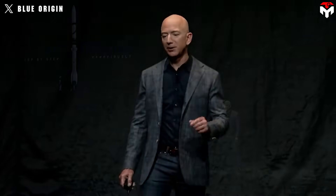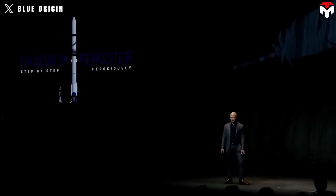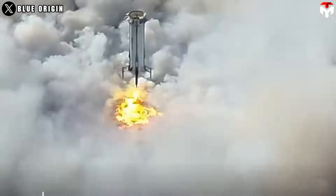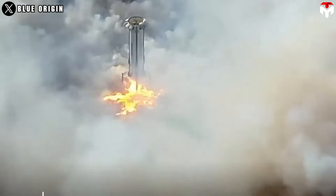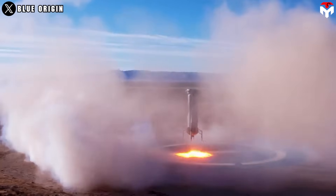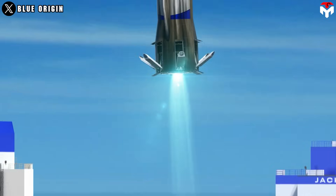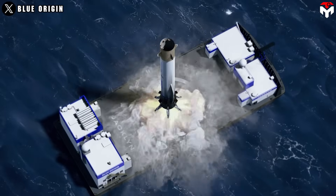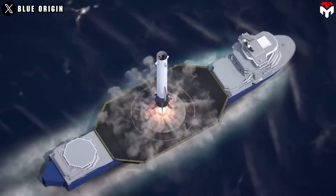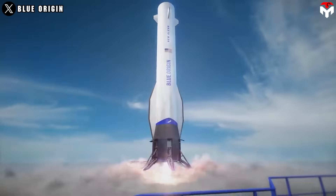Jeff Bezos recognizes his suborbital vehicle as a test bed for reusable architecture in future rockets like New Glenn. Lessons learned from New Shepard's design, build, test, and repeated operations — especially in autonomy, guidance, vertical landing, throttleable liquid engines, and lean operations — are being applied to New Glenn's much larger and more complex reusable first stage.